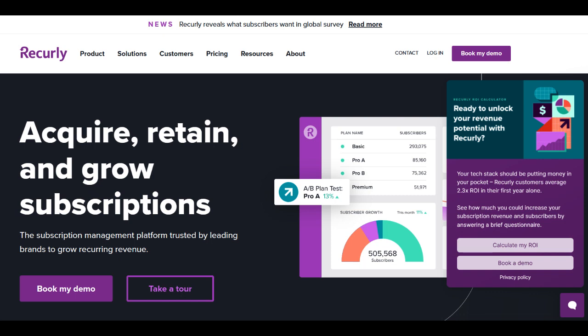Recurly stands out as a robust subscription management platform, catering to businesses seeking efficient recurring billing and subscription handling solutions. Its primary strength lies in simplifying subscription management processes, offering flexible billing options, and automating recurring payments.